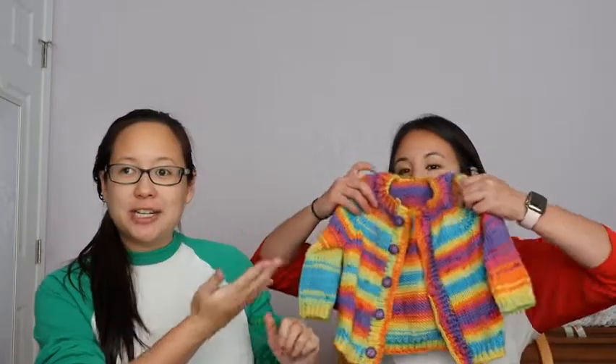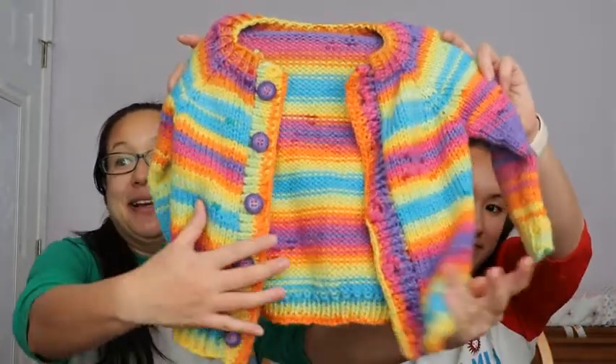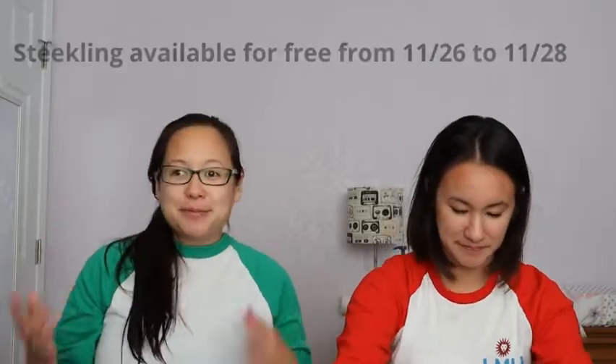We've combined our designs and finished objects into one section. Our first finished object is the Steekling sweater. The pattern is now available on Ribbler and Ravelry — it's a baby cardigan that is steeked, so it's knit in the round and then you cut it open. I did the crochet steek method and the steeks are sewn down. I made one for my almost two-year-old and a smaller one for her sister coming in January. It's three dollars on Ravelry and Ribbler.